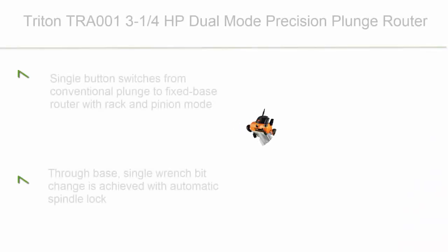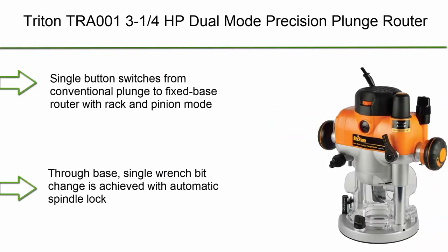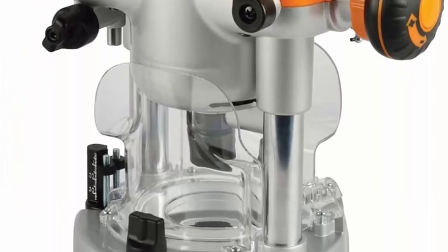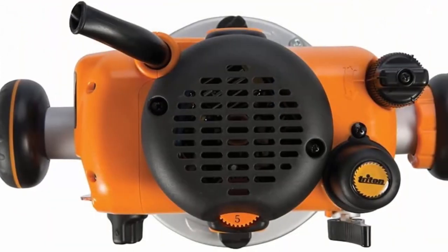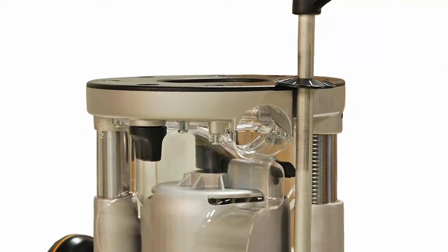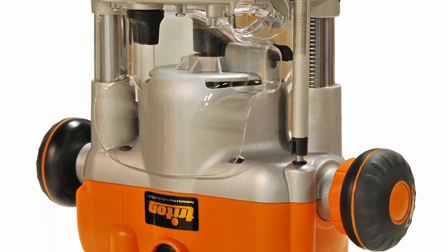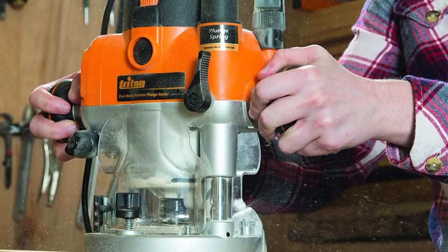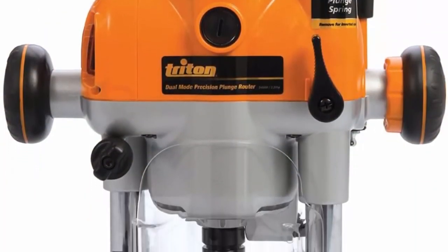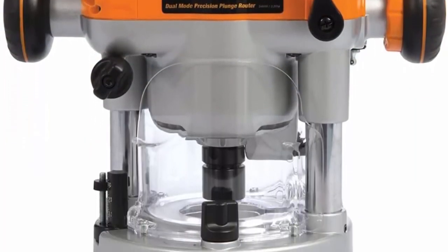Top 6: Triton TRA001 3-1/4 HP Dual Mode Precision Plunge Router. Single button switches from conventional plunge to fixed base router with rack and pinion mode. Through-base single wrench bit change is achieved with automatic spindle lock. Micro winder enables continuous fine depth adjustment through the full plunge mode. Soft start and variable speed provides the perfect speed for all cutter types. Side air vents reduce intake of dust into the motor casing.